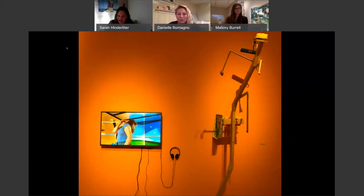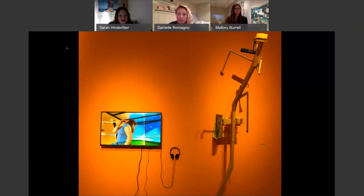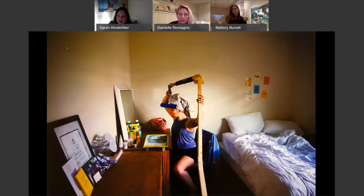So I'm just walking you through the rest of Danielle's exhibit. Here's one more photograph showing her making use of one of her sculptures. And then let's walk you through Mallory Burrell's exhibit, Under Things Strata and Changing Waters.